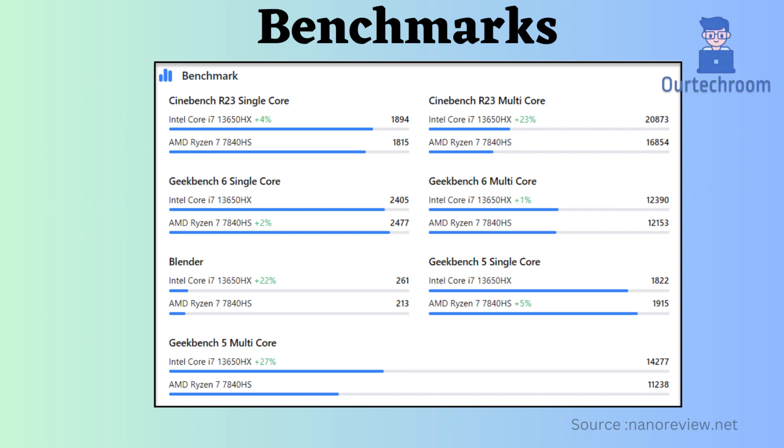Now let's look at the benchmarks comparison. According to Cinebench R23 Multicore, Blender benchmarks, and Geekbench Multicore, the Intel Core i7-13650HX seems to be better. However, according to Geekbench V5 single-core and Cinebench R23 single-core, the Ryzen 7840HS is slightly better.